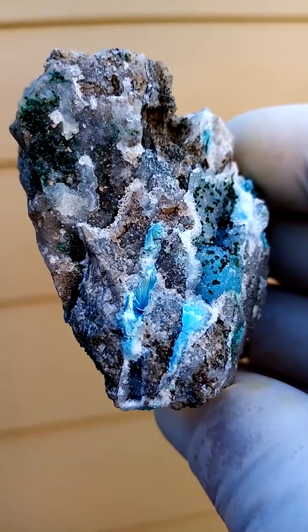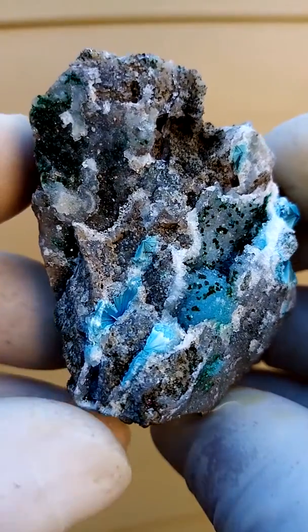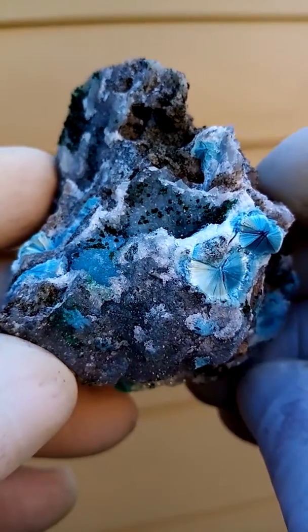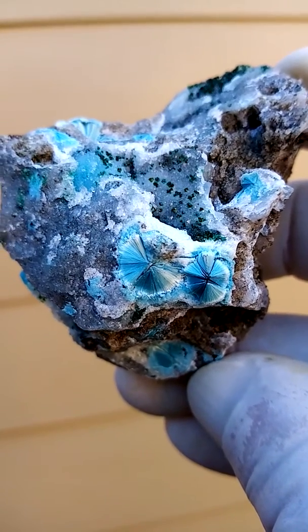From this angle you can see what's so interesting — those little green crystals, and of course the lovely sprays of Shattuckite with tiny drusy quartz covering some of them. From the Katanga Copper Crescent in the Congo.